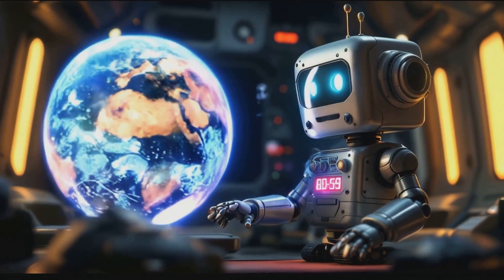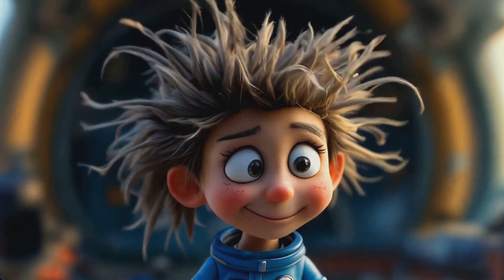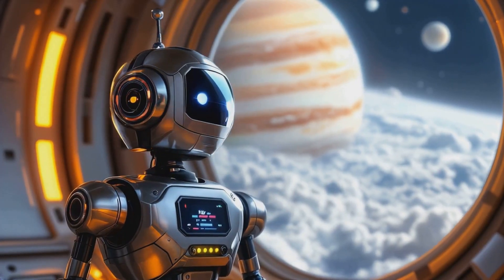Certainly. For instance, Europa has an icy surface with a potential liquid ocean beneath. An ocean? Could there be life there? It's possible, but more exploration is needed to confirm.